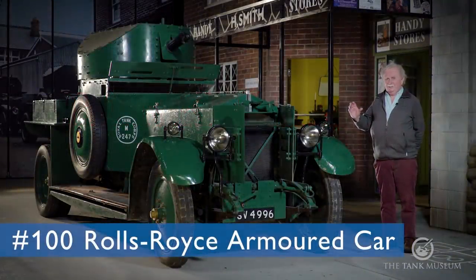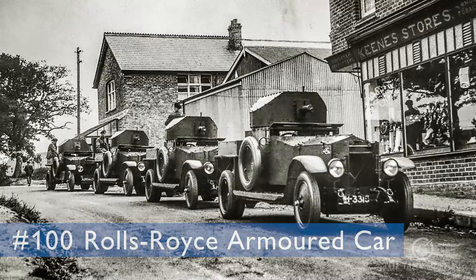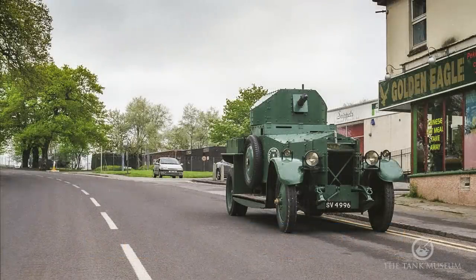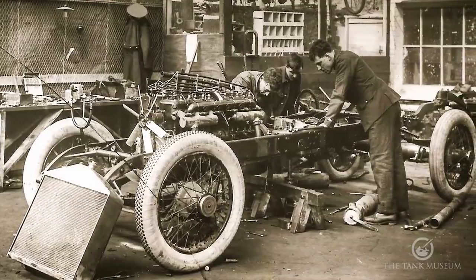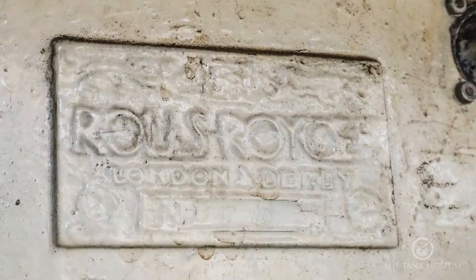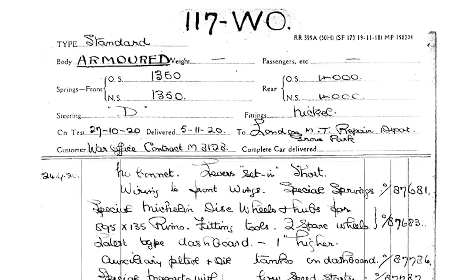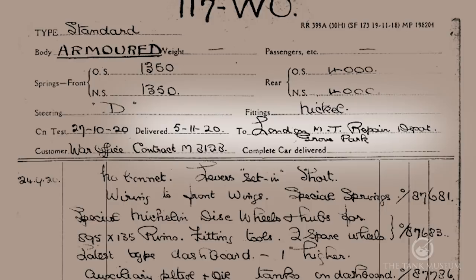This is the 100th Tank Chat and we've decided to do the Rolls-Royce because most coincidentally it's 100 years old this week. This car is a chassis — just a running chassis — that left the Rolls-Royce works in Derby and came down to London. It was then handed over to the War Office as a running armoured car on the 5th of November 1920, which is the date that's been selected for its birthday.